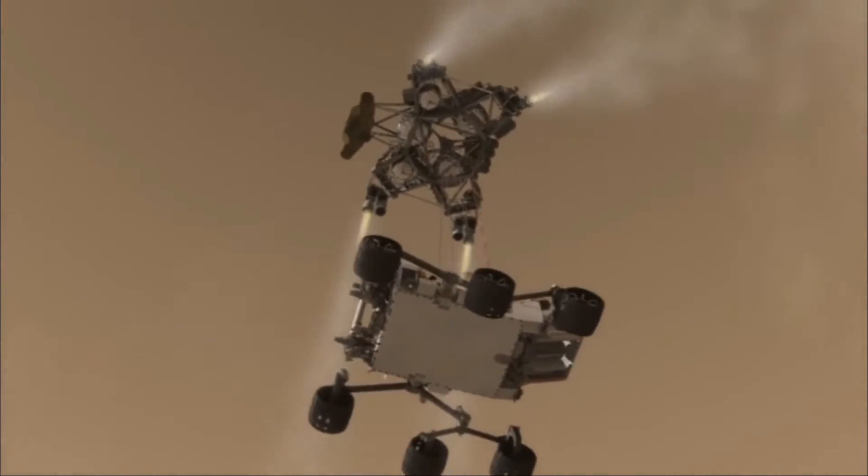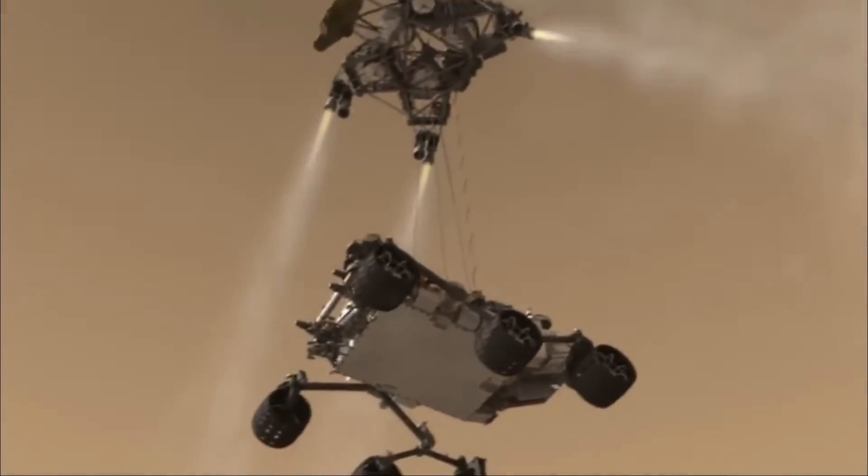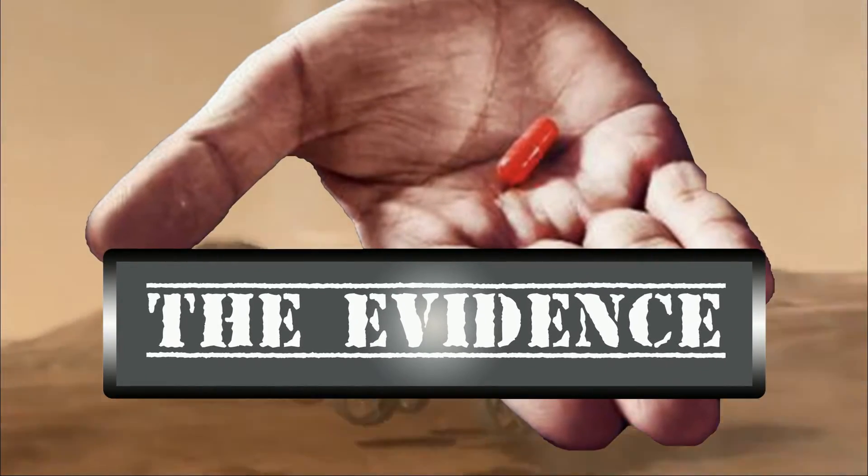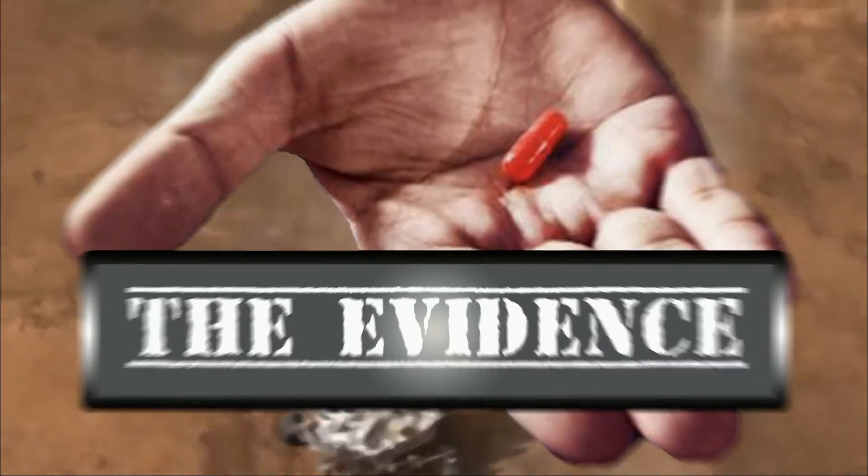From the cutting edge of anomaly research, you are about to experience the evidence with your host, 3D pioneer and image analyst with Mars X 3D, E. Governor Gannett.